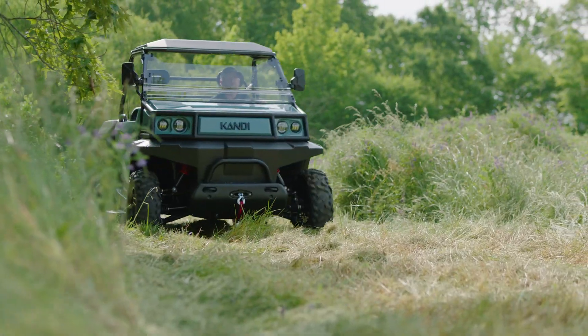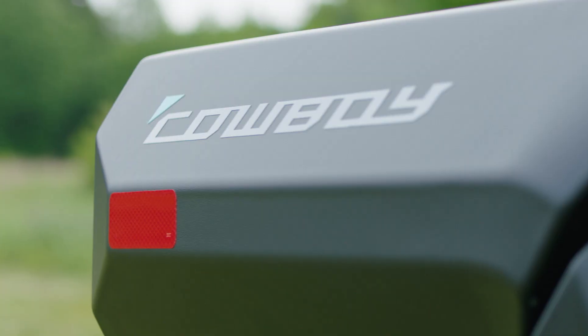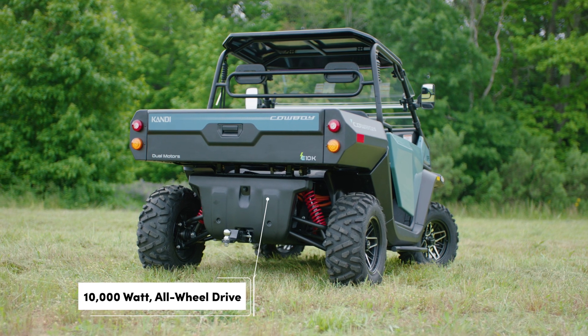This one's for the trailblazers, the top dogs, the ones who live and work outside. It's the all-new, fully electric, 10,000-watt all-wheel drive Cowboy UTV.